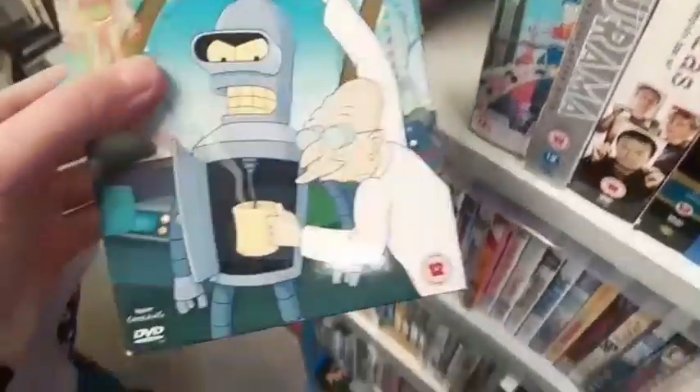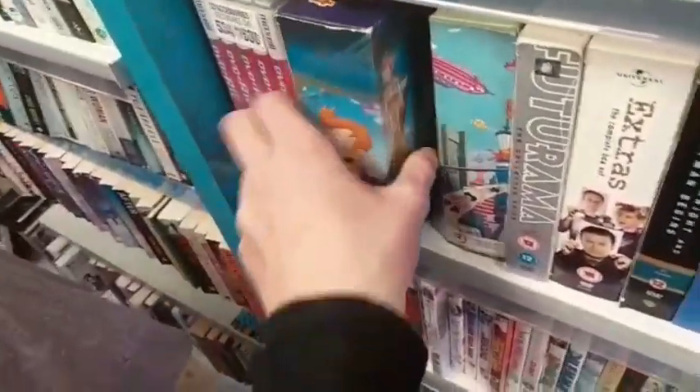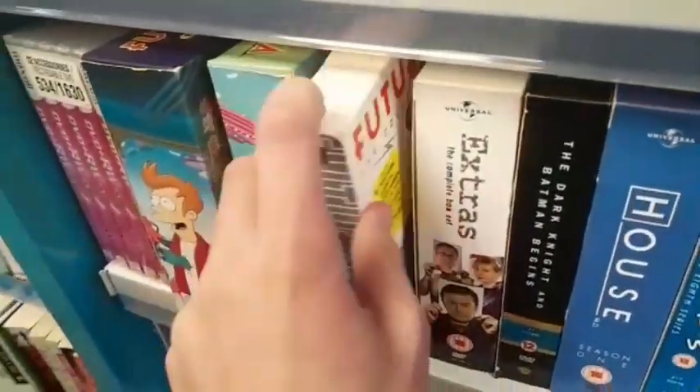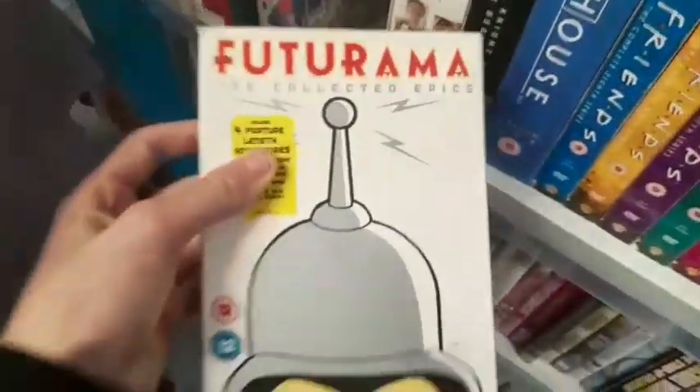They have some Futurama box sets here as well. This one is £1.99 — I think it's like season 3 or something. And then this one right here as well, also £1.99. These are actually pretty cool but I'm going to pass on them because they're in pretty bad condition. Now this — I am not passing on. Futurama: The Collected Epics for only £1.99.